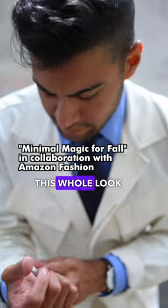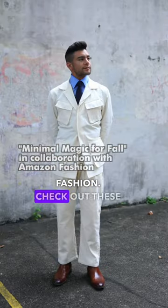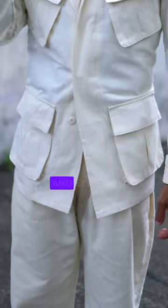Fall Fashion Made Simple. This whole look from Amazon Fashion. Check out these vintage style sweatpants — the perfect blend of comfort and style.